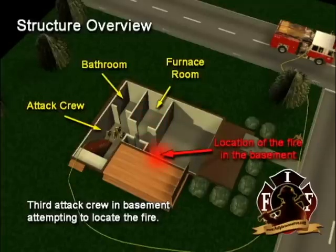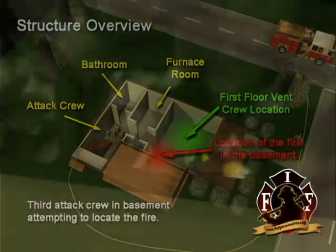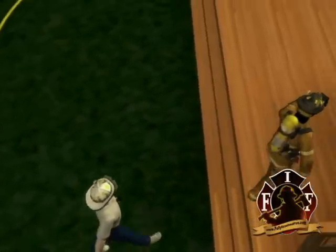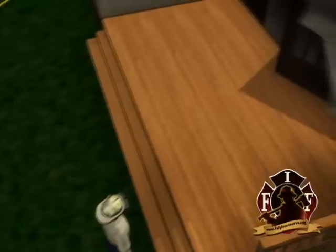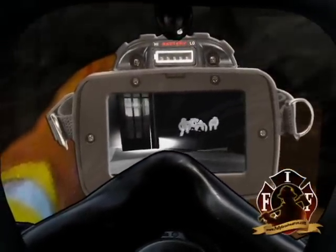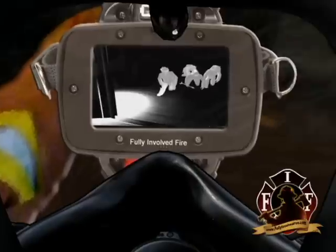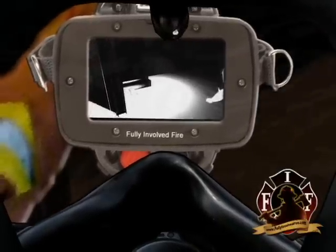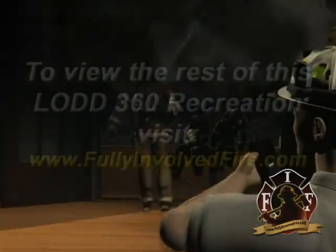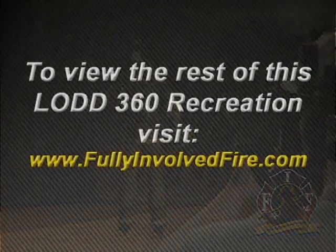Meanwhile, the interior ventilation crew on the first floor began heading for the French doors on the Bravo side of the fire structure, with the victim in the back of the crew. The responding district fire department firefighter with the thermal imager had gone to the French doors and looked to the left and saw what looked to be flames licking at the base of the stairs. The firefighter yelled to the nearby Bravo side officer that the crew in the basement needed to be pulled out and that the fire attack should be on the Bravo side deck of the structure.